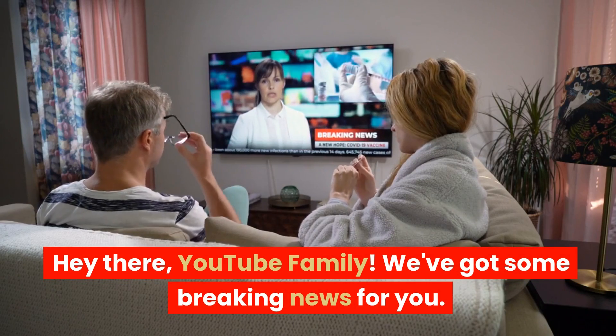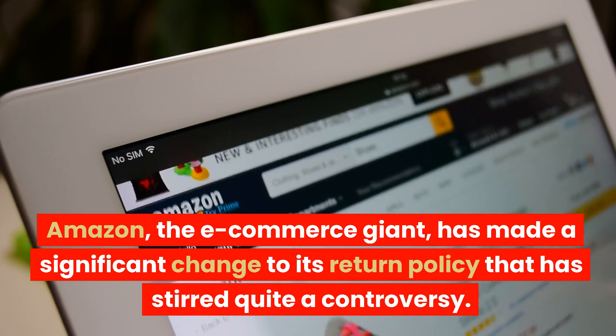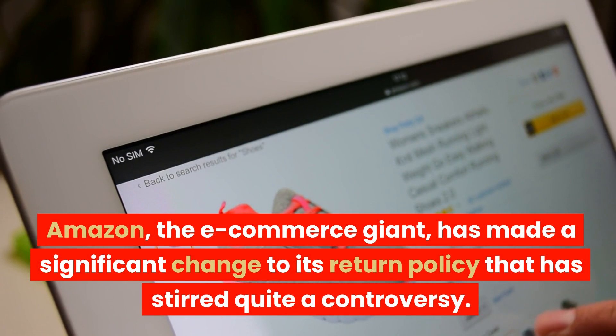Hey there YouTube family! We've got some breaking news for you. Amazon, the e-commerce giant, has made a significant change to its return policy that has stirred quite a controversy.